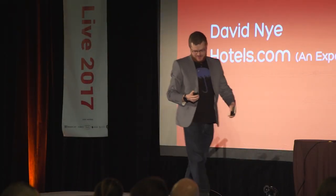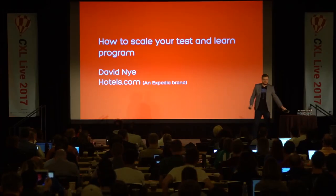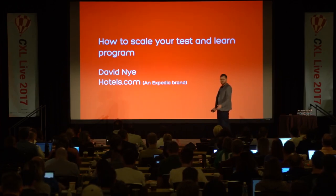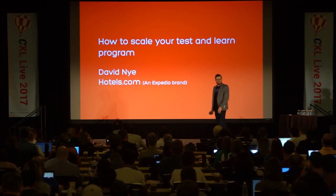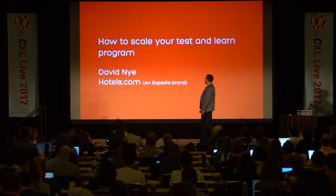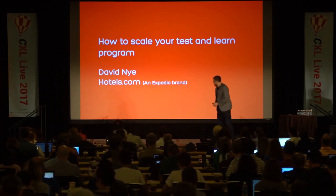Thank you very much for that. My boss has been emailing me this week saying, 'Dave, it doesn't look like you're doing any work in all the photos you're posting on Facebook,' so I thought I'd take a selfie and send that to him. Maybe now he thinks I'm doing some work whilst I'm out here and not just drinking and eating barbecue. My name's David Nye, I'm the product analytics manager and experimentation manager at Hotels.com.